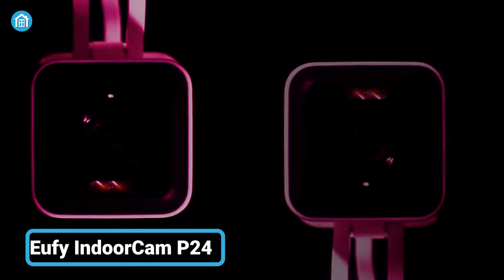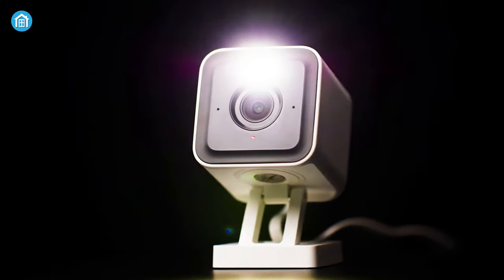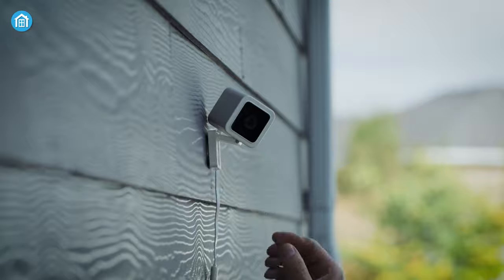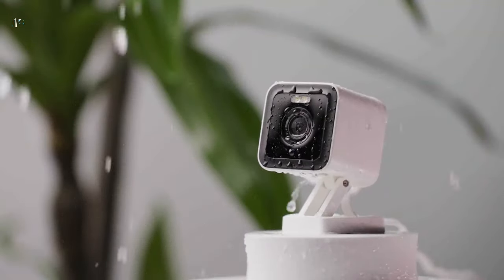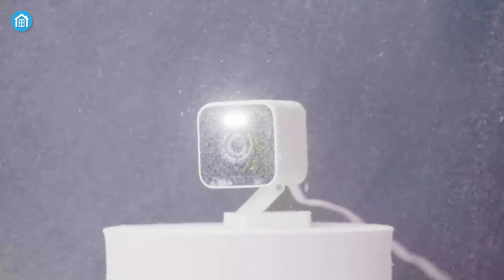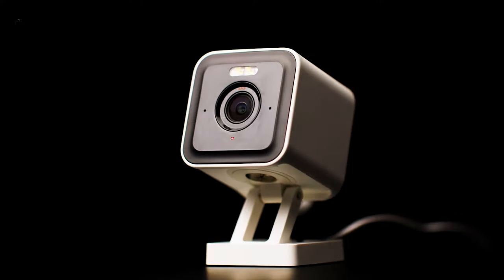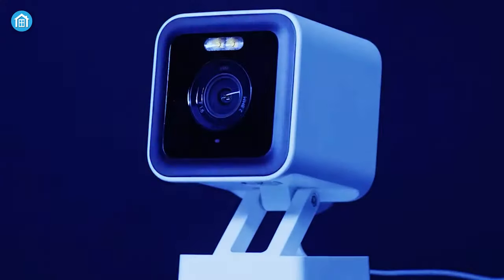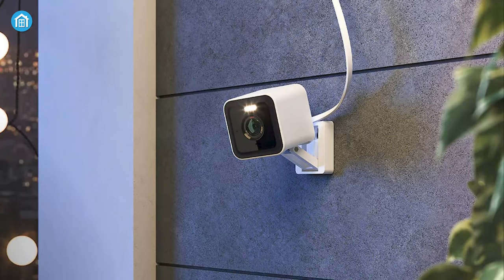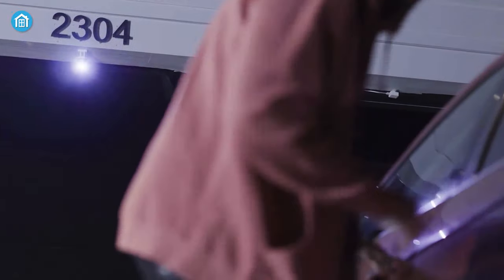Number 1 on our list is the Wyze Cam V3 Pro — a compact, versatile, and affordable camera that can be mounted both inside and outside with its magnetic stand mount. With its IP65 weather-resistant technology, it provides full-fledged security in all weather conditions. It can record 2K resolution color video both day and night. With its 8x digital zoom and 116-degree field of view, you can get a clearer image of faces, license plates, and so on. With the 4-megapixel starlight sensor, it can amplify low light and provides vivid details of dark areas as well.